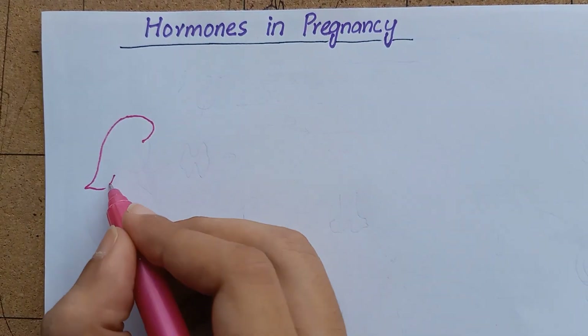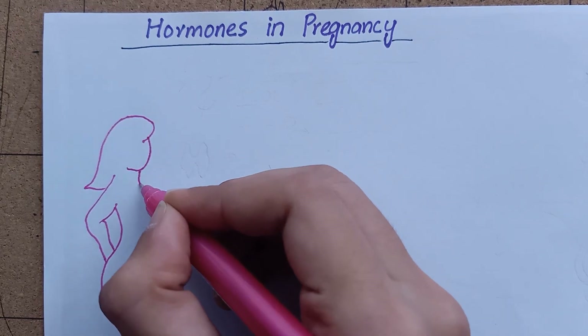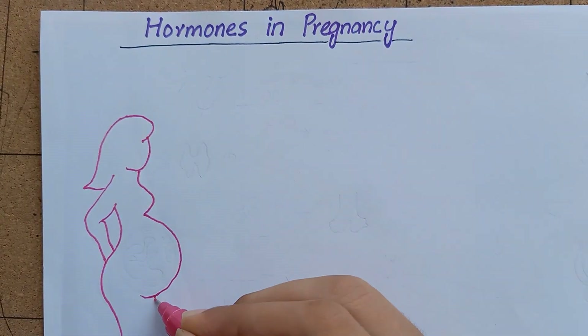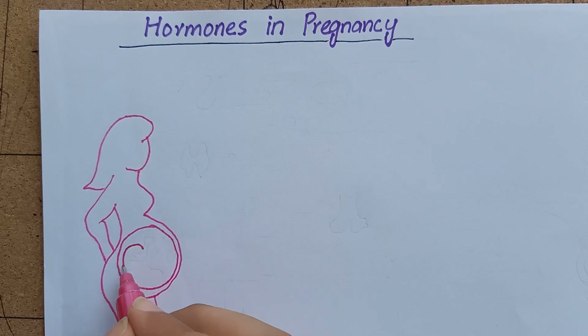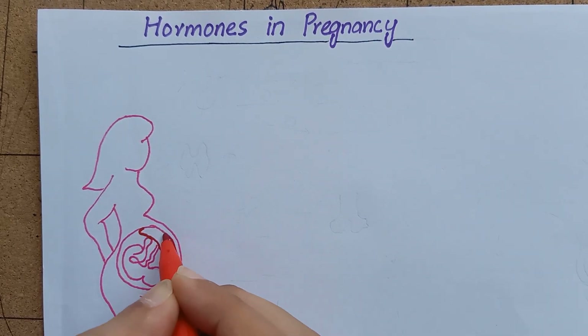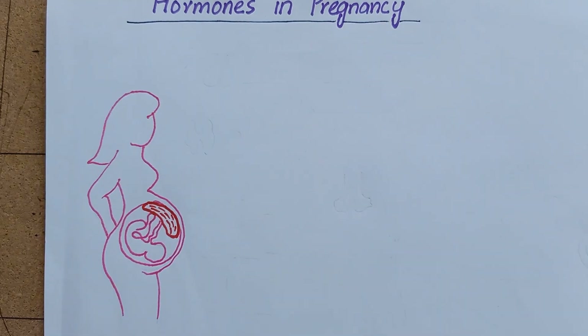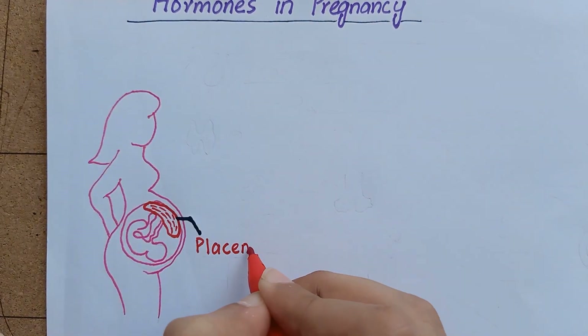In this video, we are going to learn about the hormones of pregnancy. In pregnancy, almost all of the endocrine glands of the mother increase their secretions due to the increased metabolic load on the mother's body. In addition to that, the placenta secretes large quantities of a few hormones which are all very essential to maintain a normal pregnancy.